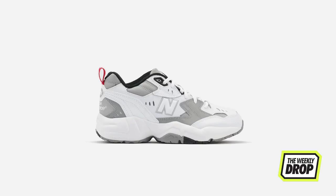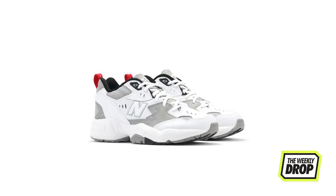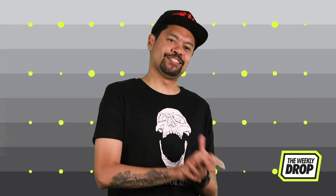The lords at Soul Finesse keep the dad vibe going with the epic clean white-grey release of the New Balance 608. Nothing but premium materials constructing the beautiful nightmare atop a chunky sole foundation. These are out now at Soul Finesse.